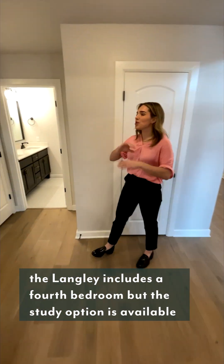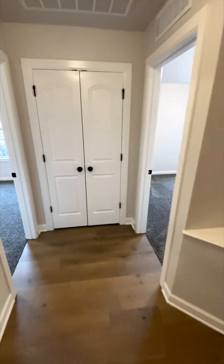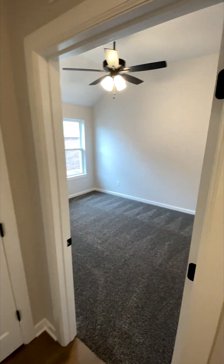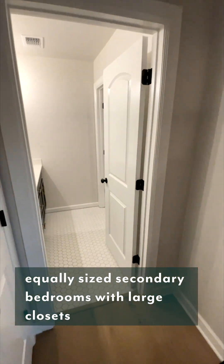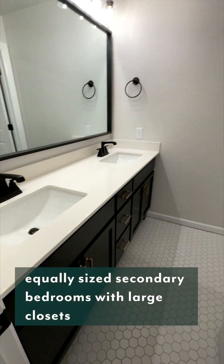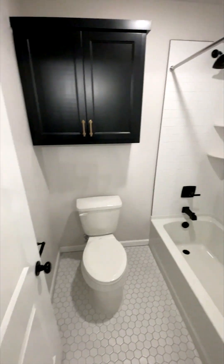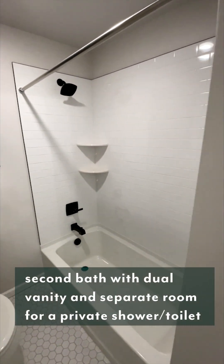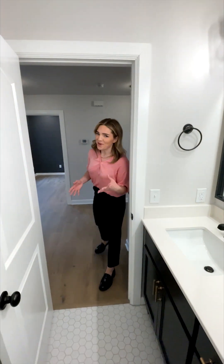Out here, we have both of our secondary bedrooms, which have massive space. And then our secondary bathroom — one of my favorite features about this space is the privacy with the shower and toilet. You could have one kid taking a shower and the other one brushing their teeth at the same time.